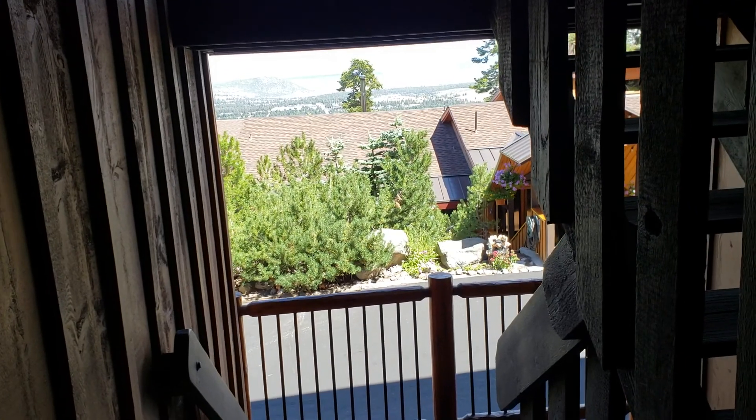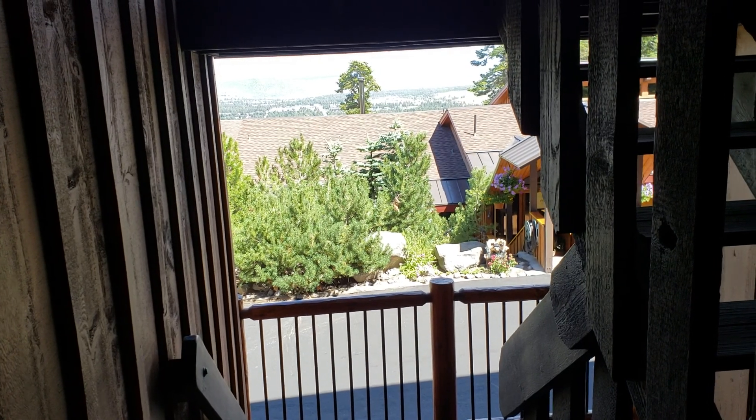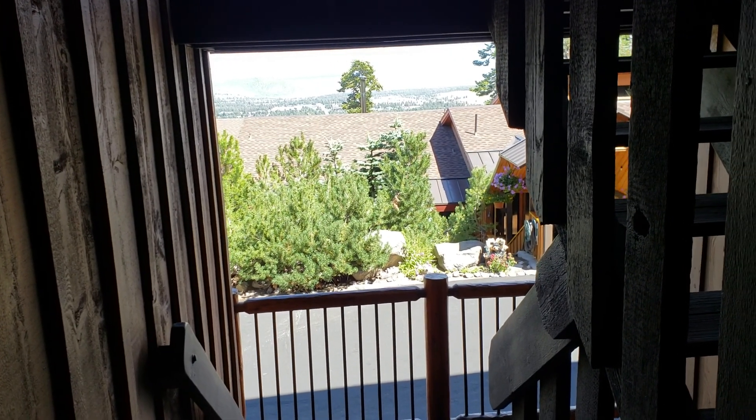Hi, this is Eric Van Winkle, your realtor with Mammoth Dwell and MRG, and we are on a walkthrough tour of Timber Ridge, Unit 27.